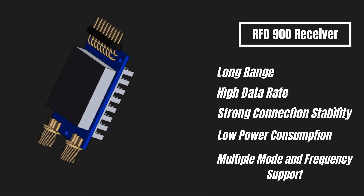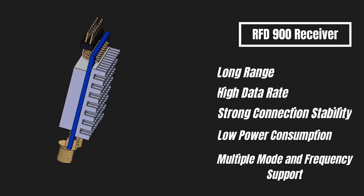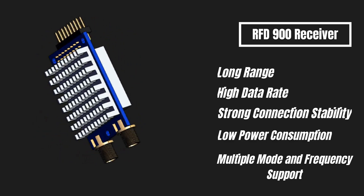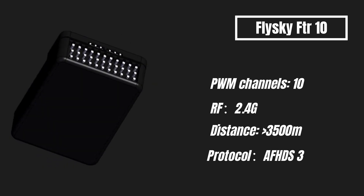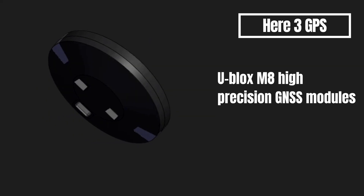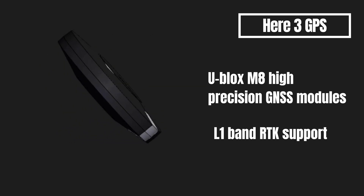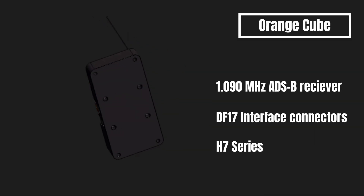The Jetson Nano, chosen for its powerful processor, outperformed the Raspberry Pi we used in the past. We eliminated heating and freezing problems that would occur during the processing of our dataset — used for image processing and YOLO machine training, consisting of approximately 16,000 photos — through its cooling system. With high transmission range, we improved the performance of our RFD900 telemetry in mapping and communication, enabling uninterrupted data transmission to the ground station thanks to its high data rate and strong connection stability.